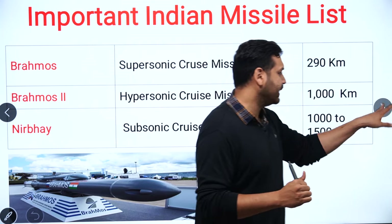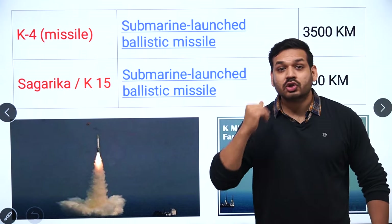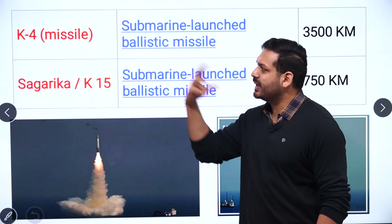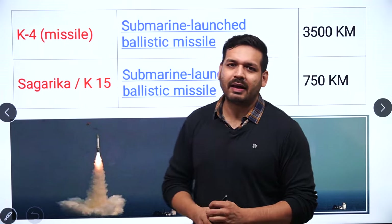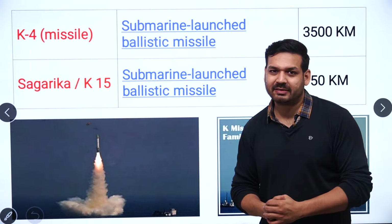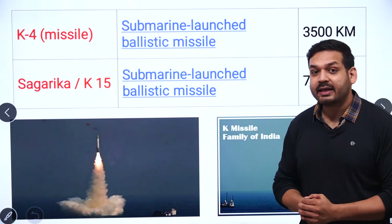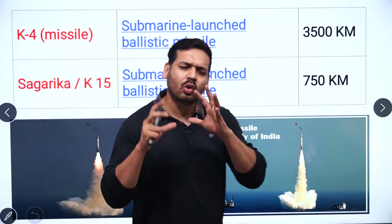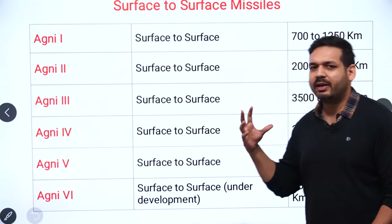Next are submarine-launched ballistic missiles. K-4, K-5, and K-6 are important — K-5 and K-6 are under development. The K-4 missile has an operational range of 3500 km. K-15, also known as Sagarika, is another submarine-launched ballistic missile with an operational range of 750 km. Remember these two important submarine-launched ballistic missiles.